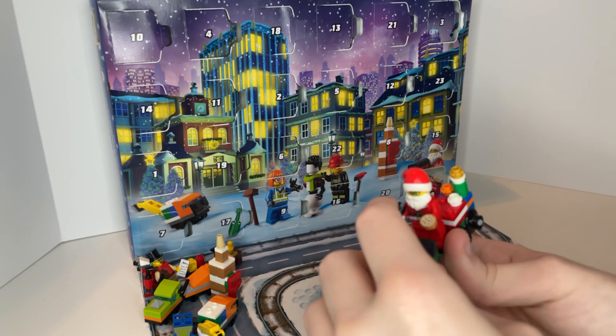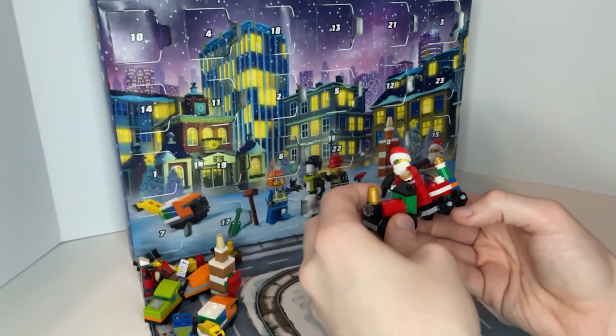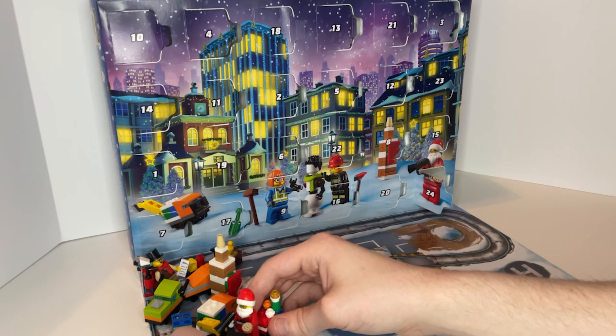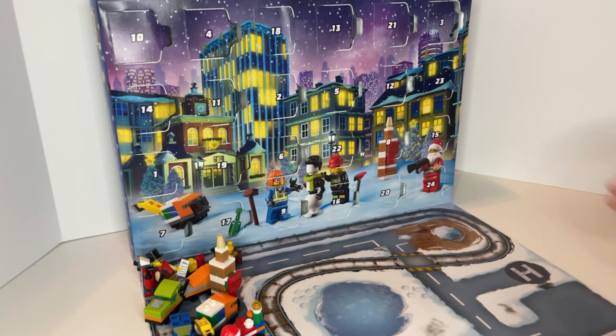In my opinion, this is one of the best LEGO City advent calendars that I've had. The minifigure selection was good, the builds were interesting, and I liked how they had a building and a vehicle that went along with most of the builds. Everything just seemed to fit together well, so I think they did a really good job.